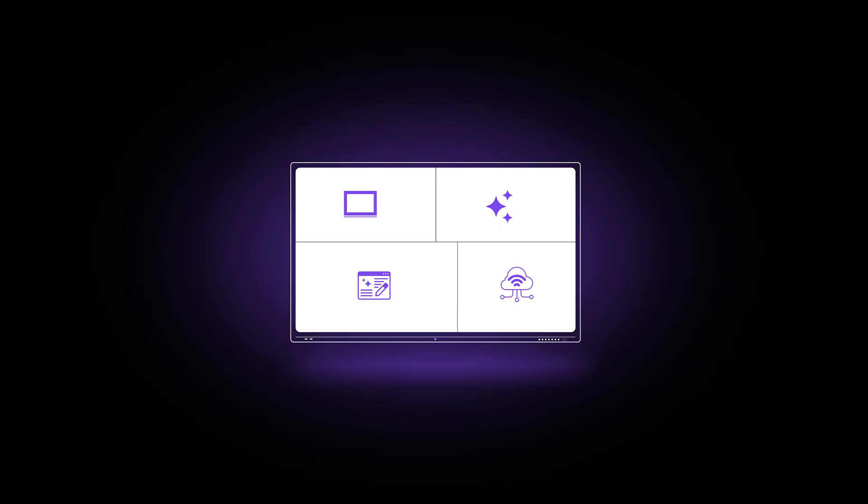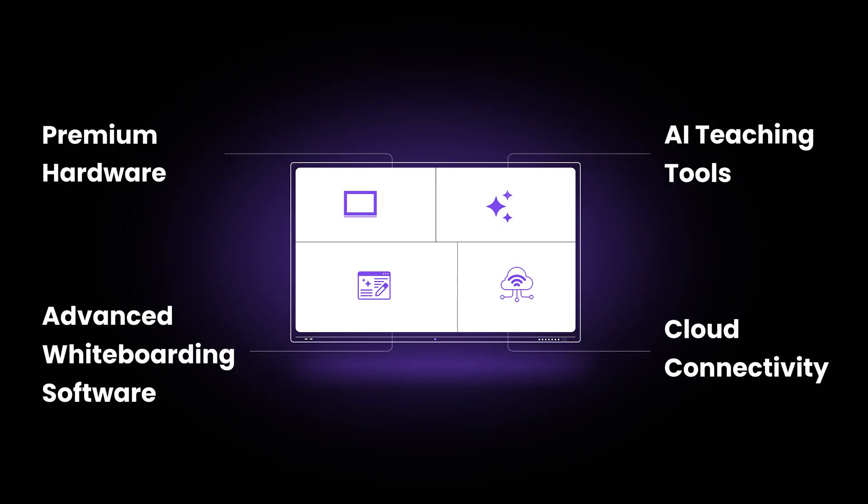First of all, a digital board is not just a device — rather, it's a complete solution. And this solution is actually made up of four major segments.